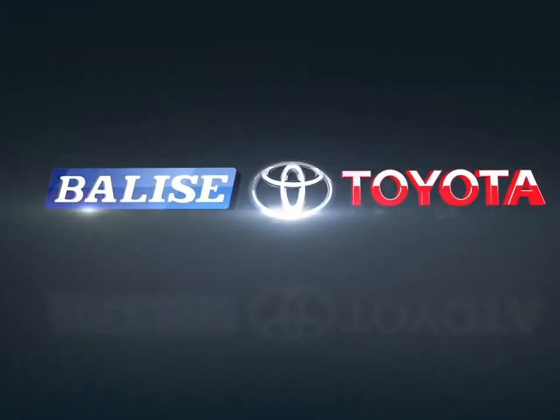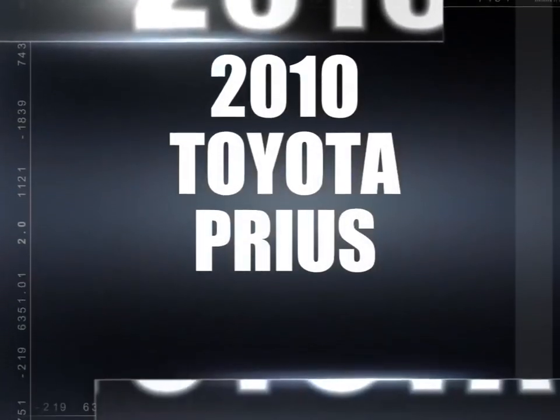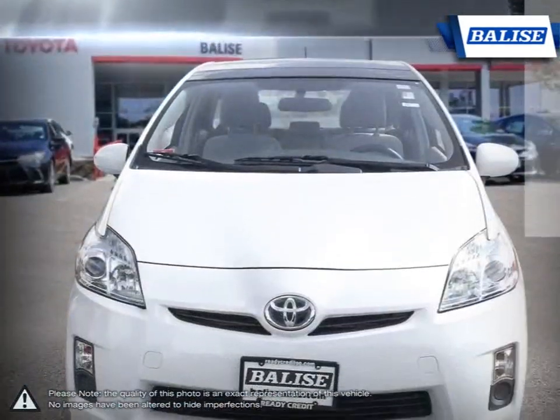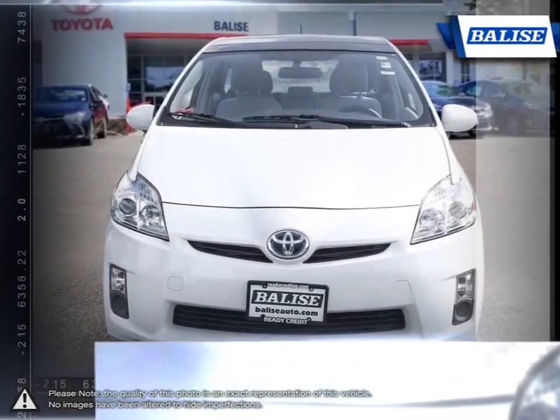Welcome to Balise Toyota. Today we're looking at a 2010 Toyota Prius. While not being the first hybrid car to market, the Prius was the first to offer the practicality of a typical economy car with the outstanding fuel efficiency of a hybrid.